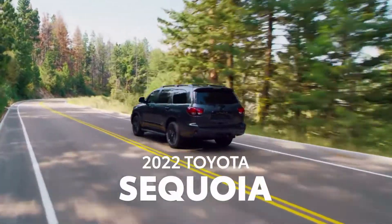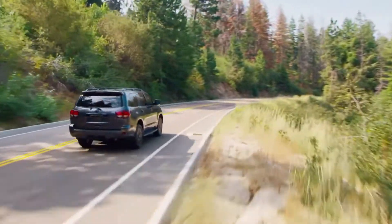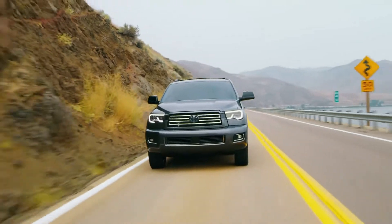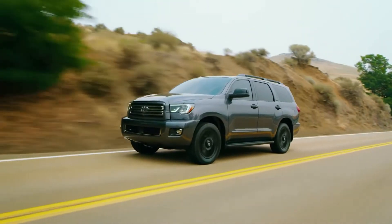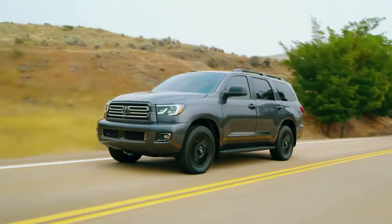The Sequoia makes an immediate impression at the curbside or the campsite. Its body sculpting is bold and sophisticated, while its wide stance is firmly supported on large wheels.